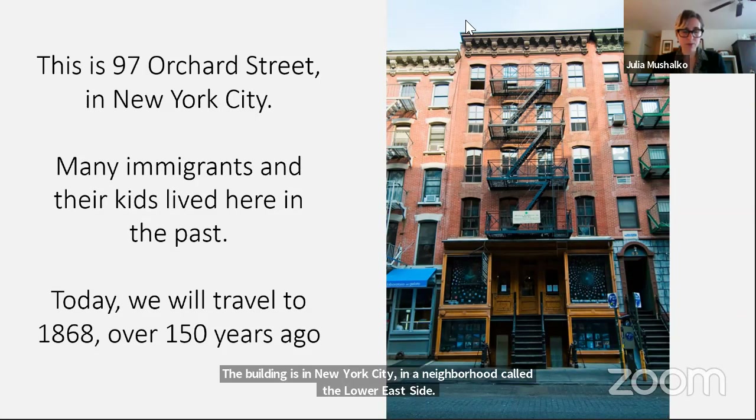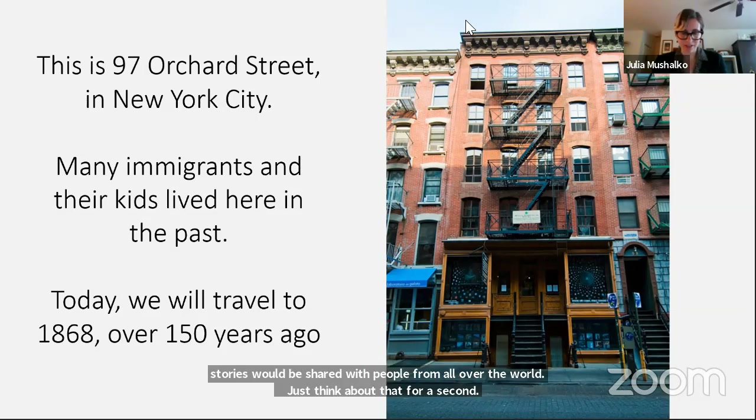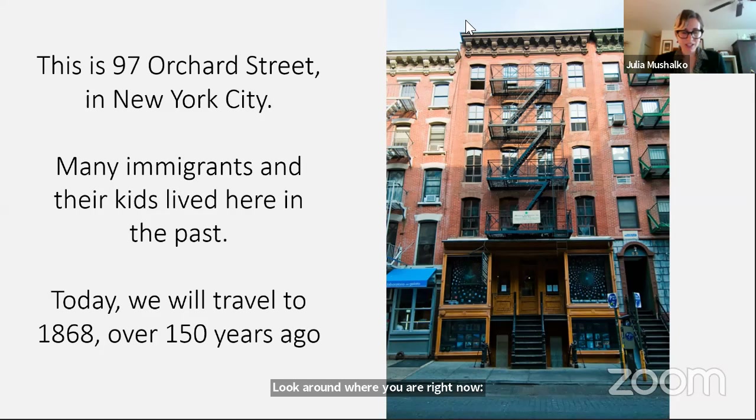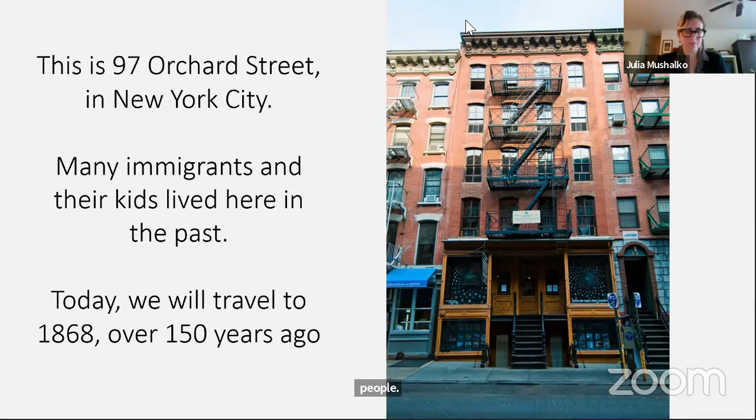All the families that we talk about at the Tenement Museum, like Bridget Moore and her family, were real people. They were not famous or rich — just regular people. They had no idea that their homes and their stories would be shared with people from all over the world. Look around where you are right now. Could you imagine people in the future checking out your home to learn about you and your daily life? We think the stories of ordinary people are just as important as those of rich and famous people. Now let's zoom back to the past, to 1868.